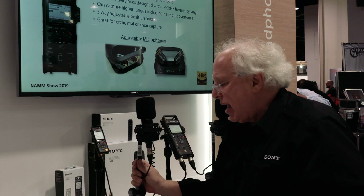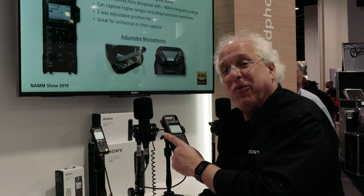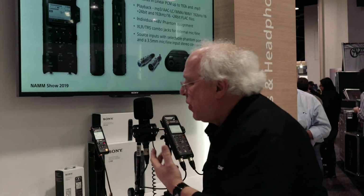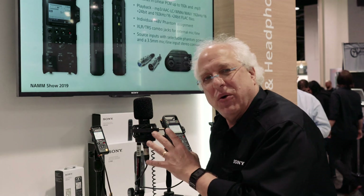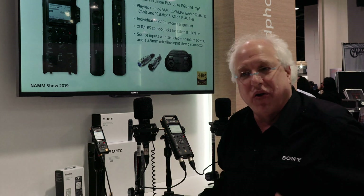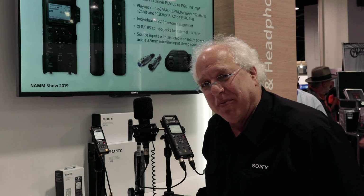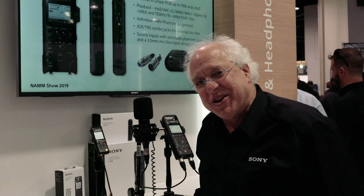In this display, with the XLR connectors, we're showing the D10 hooked up with our new high-end C100 high-resolution microphones — this would be a killer podcasting situation where you can talk into a high-res mic and have it feed into the recorder. Thanks for joining us here at the Sony booth at NAMM 2019 — enjoy the rest of the show.